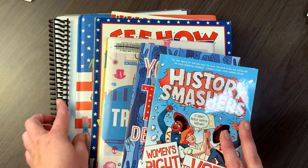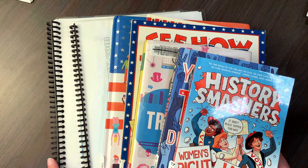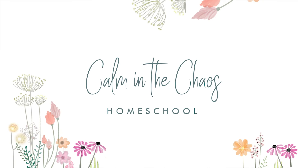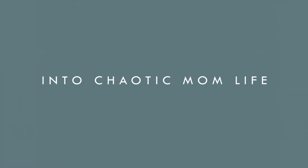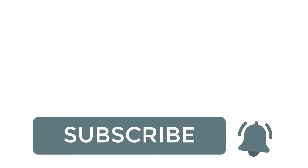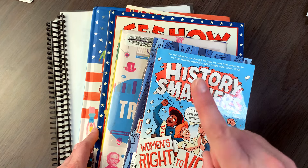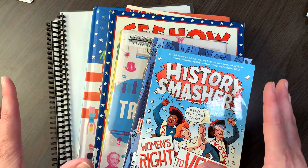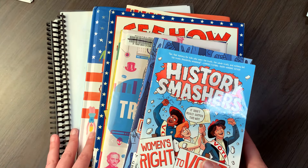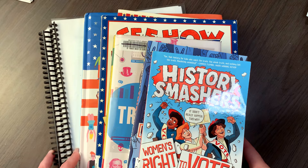I have two curriculum resources here to show you as well as a few books that I've picked up to cover this subject with my kids. My name is Davine and I homeschool four kids who are in 6th, 7th, 8th, and 9th grade this year, and I have been on the lookout for election government type resources for about a year and a half.